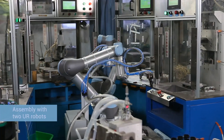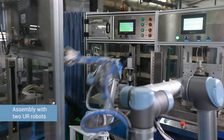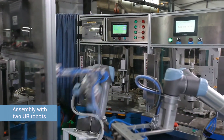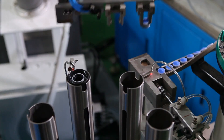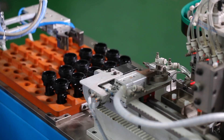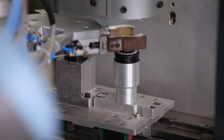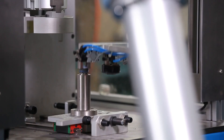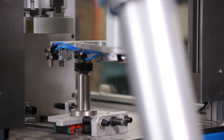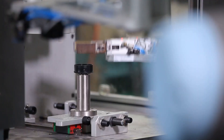With so many steps in the assembly process, it is difficult for most single-arm robots to do everything efficiently. That isn't a problem in this setup with two UR robots working in tandem. With flexible joints and compact size, they take up very little room, so two different arms can share the same space, enabling the entire process to be accurate and flexible.